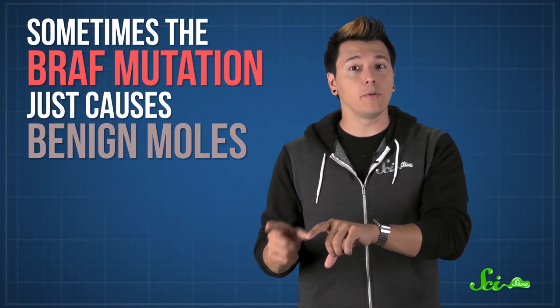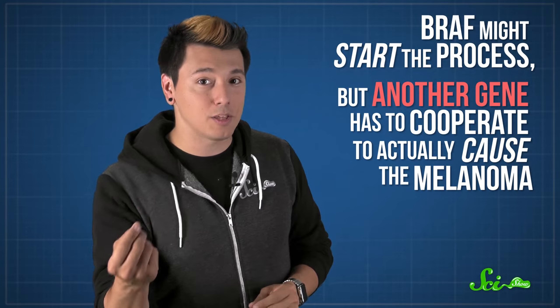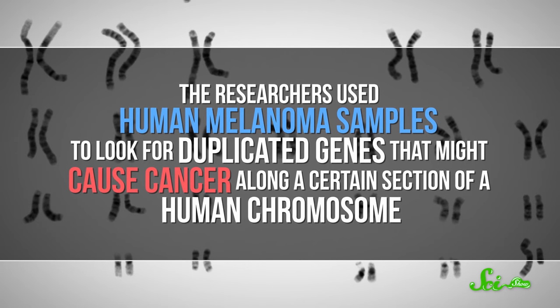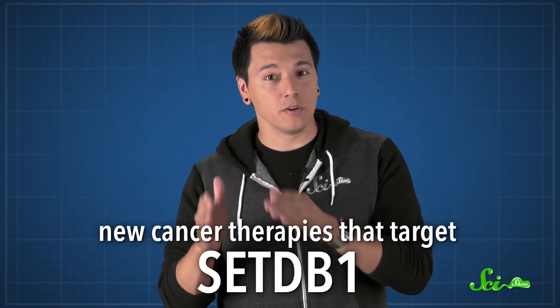They've also used zebrafish to find other melanoma-causing genes. Sometimes the BRAF mutation just causes benign moles instead of melanoma. BRAF might start the process, but another gene has to cooperate to actually cause the melanoma. The researchers used human melanoma samples to look for duplicated genes that might cause cancer along a certain section of a human chromosome. Those duplicated genes were then inserted into the genomes of zebrafish with the BRAF mutation, and only one gene, called CETDB1, was found to accelerate melanoma formation. This discovery might lead to new cancer therapies that target CETDB1.